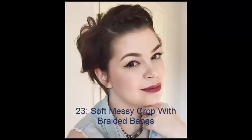No. 23: Soft Messy Crop With Braided Bangs. Even though it's not what's at the forefront of our minds when we think about a princess's style, this look has a definite fairytale-like quality. Romantic waves are found throughout the layers, and the braided bangs are a gorgeous, personalized touch. This too works as an adorable hairstyle for round faces.